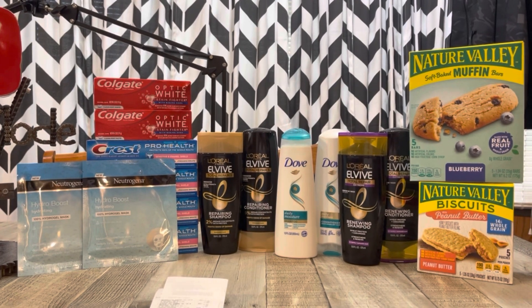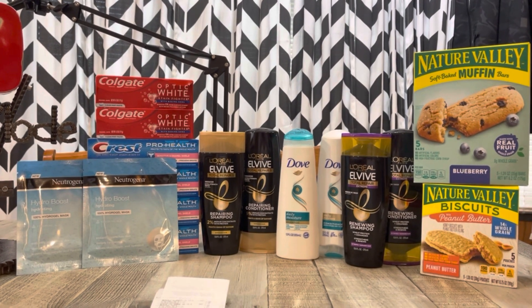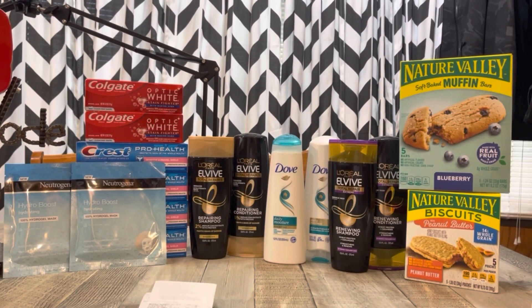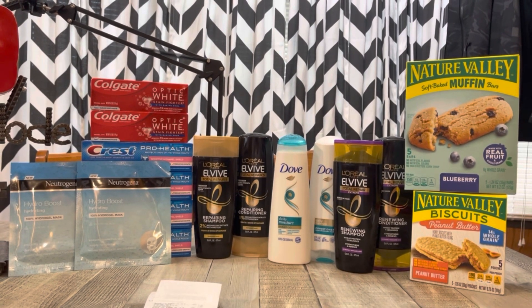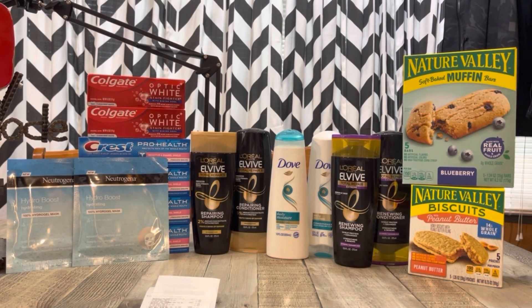That is what I have for you for CVS this week. Let me know what you're planning on picking up, and do you have extra bucks expiring this week too? Hopefully you got some better CRTs. Thank you so much for watching — I will see you in my next video, and until then, stay in coupon mode. Bye friends!